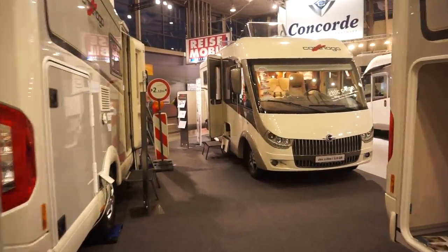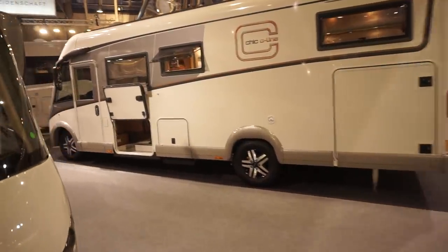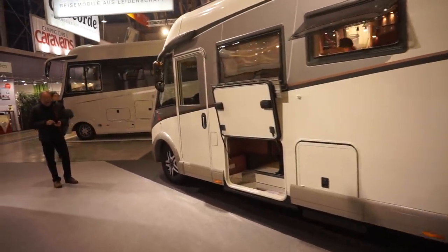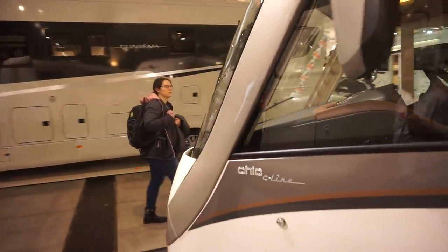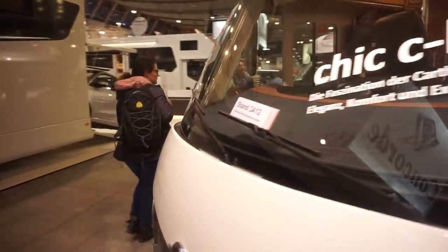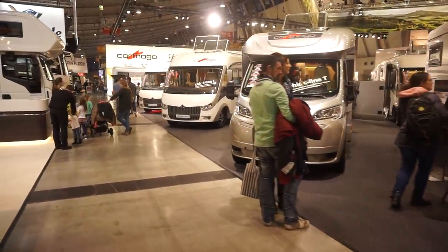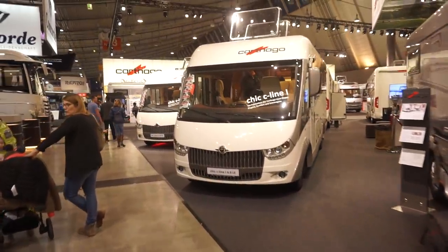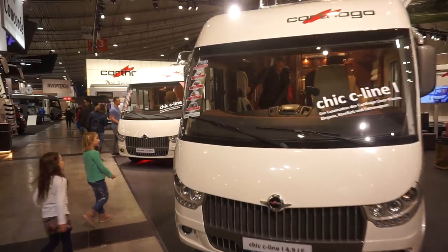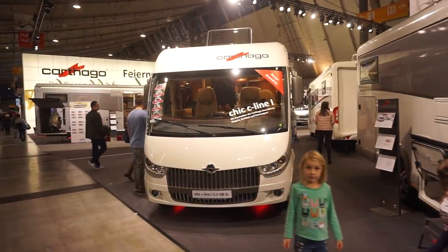So if you found that of interest despite the fact that we didn't get to see the big Liner for Two from the inside, then you might want to see more. I'll try and get the Liner for Two from the inside sometime in the future. And for the moment, this is me in Stuttgart on the last day of the CMT Trade Fair for 2019, signing out. I will of course be back here in 2020 — well, that sounds like a long way away.